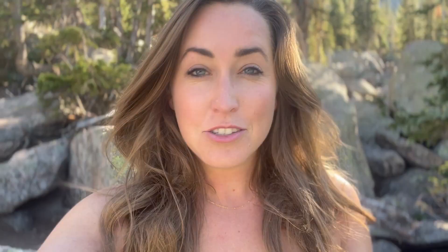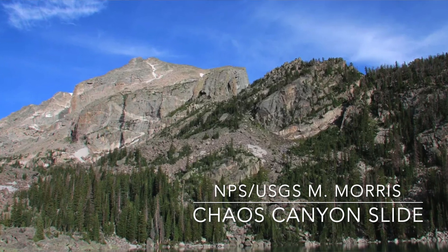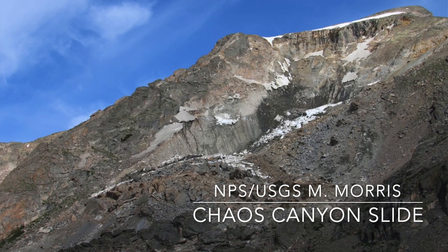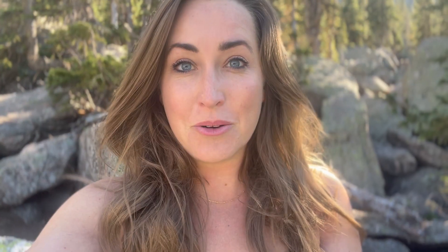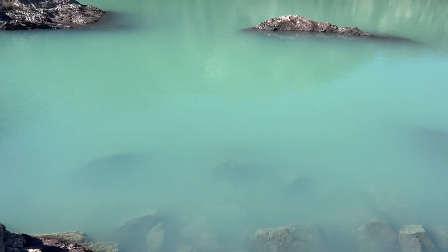It was back on June 28th in Chaos Canyon. They had this big rock slide come down — you'd actually probably call it a debris slide because what came down was more than just rocks. It was big boulders but also really really fine sediment, like silt or clay, and that's what makes the big difference when it comes to the color.